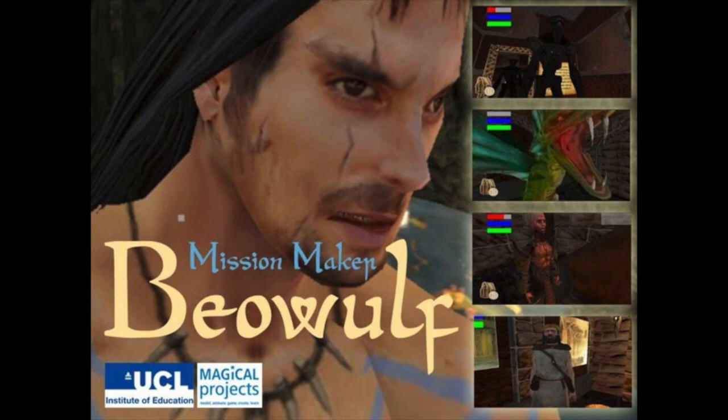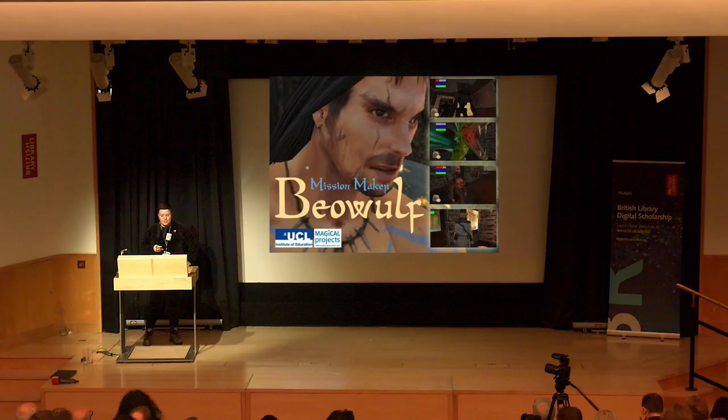I've also worked with the Institute of Education, now part of University College London. We did a project called Playing Beowulf using their software called Mission Maker, which you can use in the classroom with school children to make their own games. We did a really cool one themed around Beowulf, with workshops here in the library where children made Beowulf games. We also took it to Game City Festival, where children were making Beowulf games there as well.